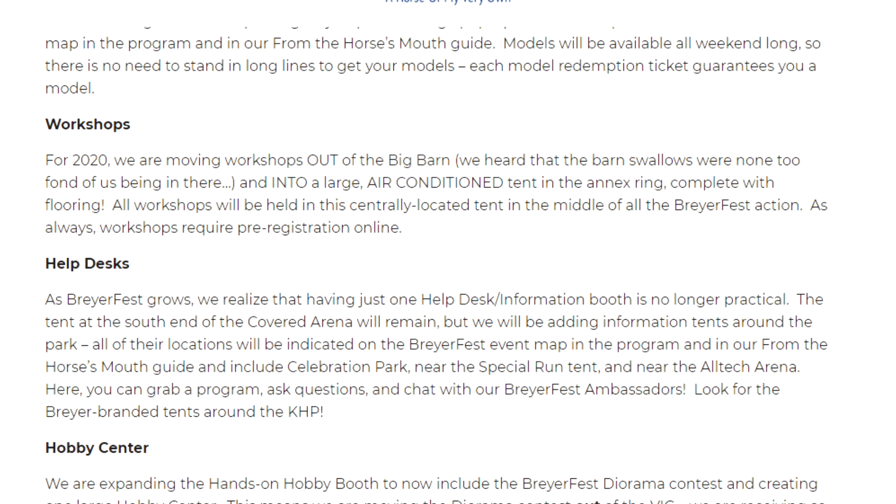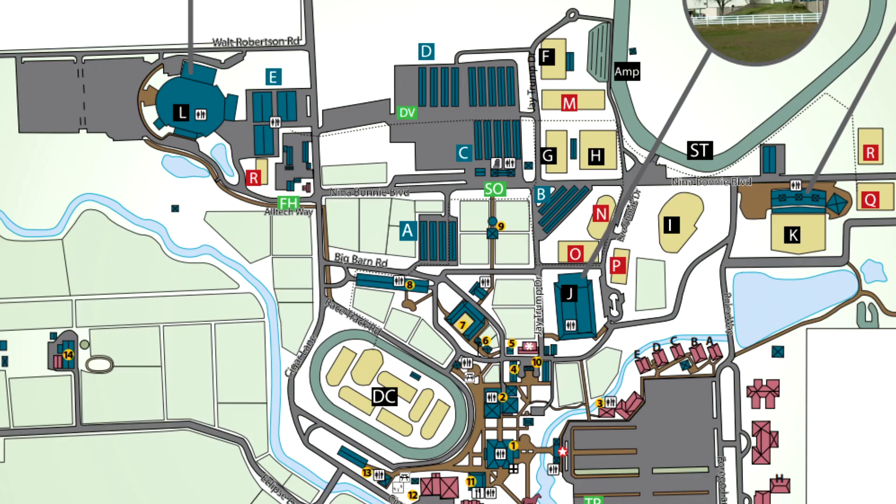Next, workshops. The workshops seem to get moved all the time to different locations — it's just hard to find a good spot for them. For 2020 we are moving workshops out of the big barn. We heard that the barn swallows were none too fond of us being in there, so we're moving into a large air-conditioned tent in the annex ring complete with flooring. All workshops will be held in this centrally located tent in the middle of all the BriarFest action. As always, workshops require pre-registration online. Looking at a Kentucky Horse Park map, the annex ring appears to be that ring right behind the covered arena — where they've been doing craft activity stuff — so it's cool that workshops will be right in the middle of the BriarFest action.